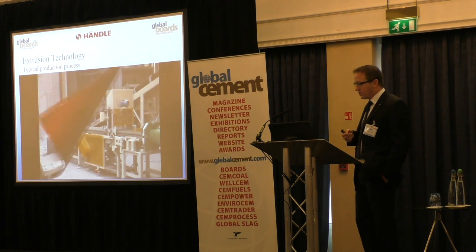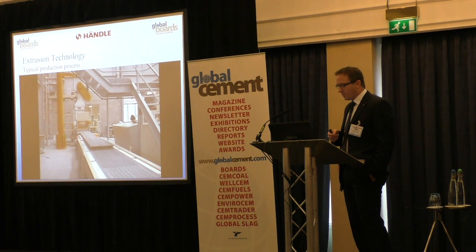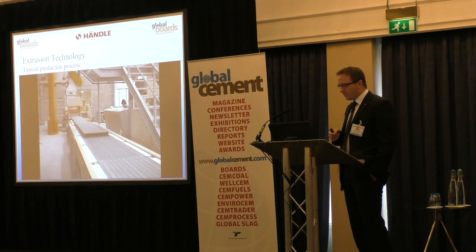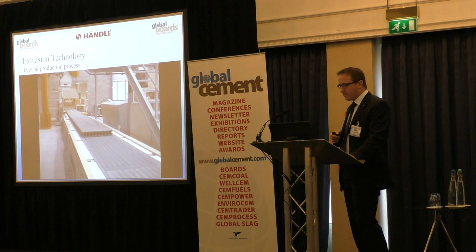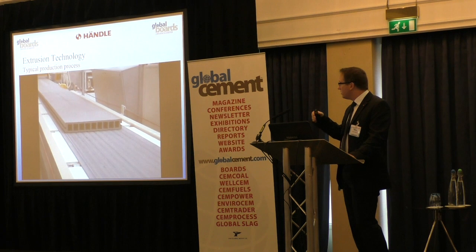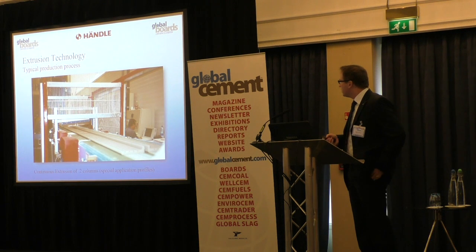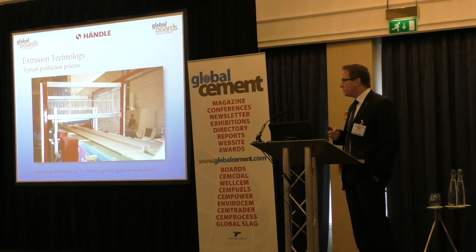This is a pressure head, and here you can see the exit of the extruder, the cutter, and the saw. The product is cut during extrusion on a pre-colored belt. Another application: this is an installation in East Germany where they also extrude two profiles at the same time — a stay-in-place formwork, for example. This is also a very economical approach.